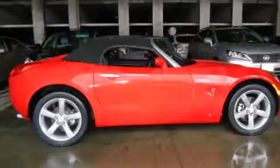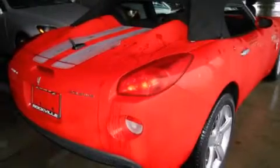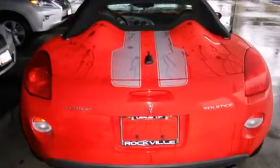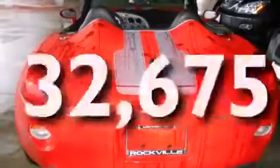Features include alloy wheels, a power driver's seat, cruise control, a CD player, a leather-wrapped shift knob, a driver's side impact airbag, air conditioning, full power accessories, a rear window defroster, and this vehicle has fewer than 33,000 miles on the odometer.